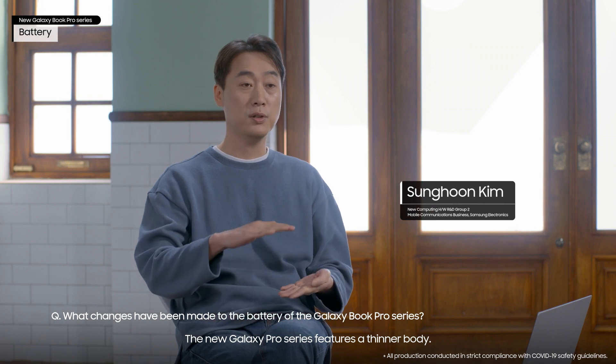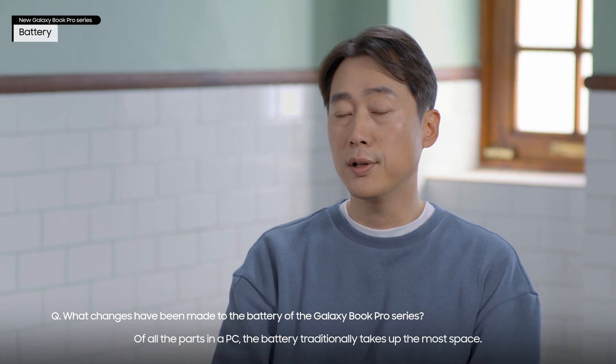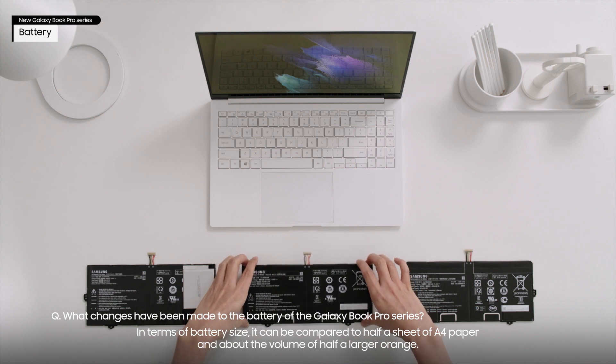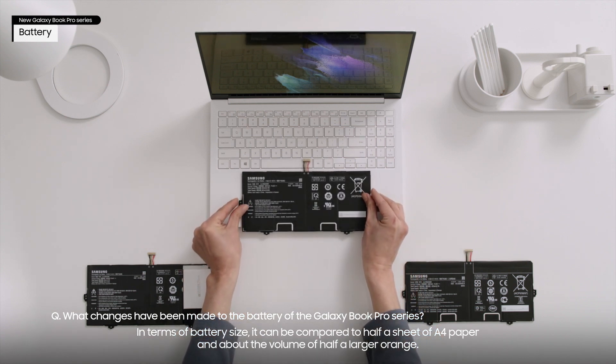The new Galaxy Pro Series features a thinner body. Of all the parts in a PC, the battery traditionally takes up the most space. In terms of battery size, it can be compared to half a sheet of A4 paper and about the volume of half a large orange.